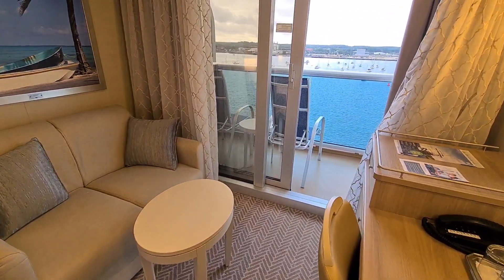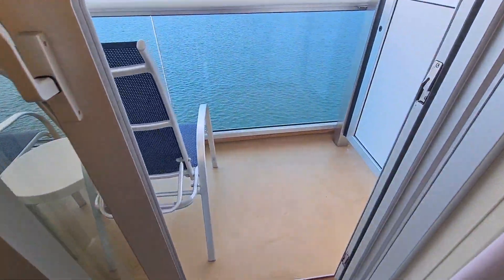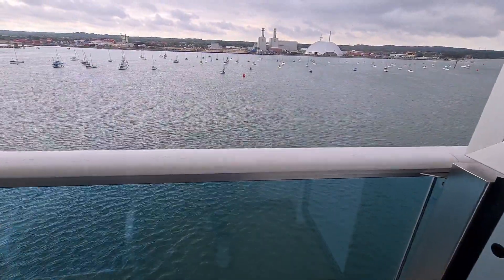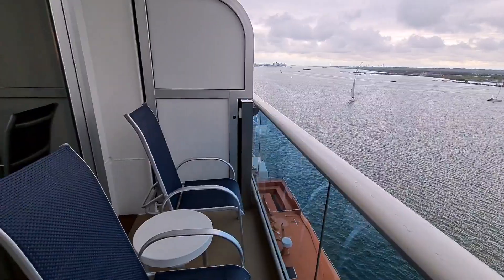You might think the balcony is quite small, but all we need is a comfortable chair and a table for our drinks so we can look at this amazing view.